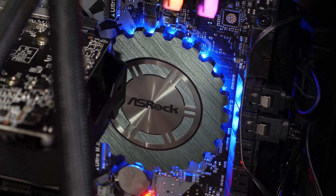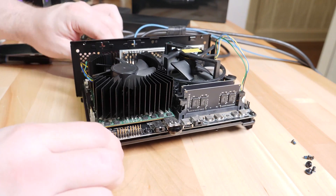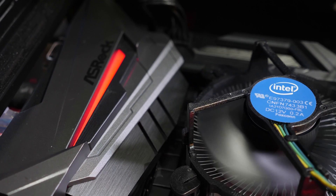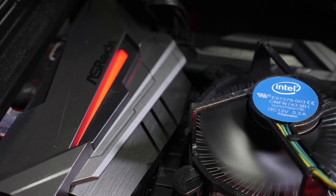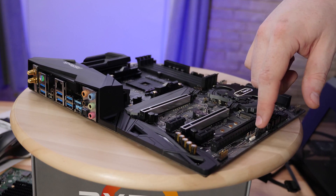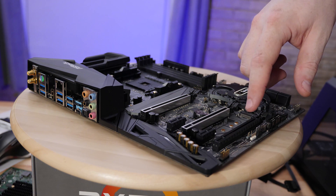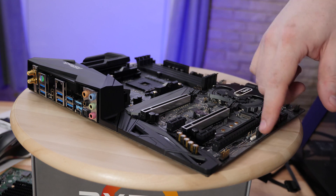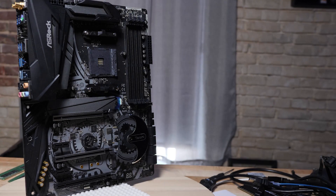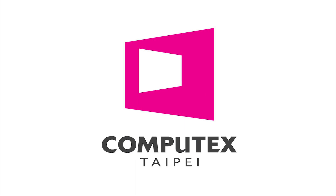Travel expenses for Computex were also paid in part by ASRock. ASRock is doing mini PCs and graphics cards — they're just building everything these days. Whether you swing Team Red or Team Blue, ASRock has something for you. Be sure to check out our coverage of all their motherboards, everything from IOMMU groups to full UEFI tours. Big thanks to ASRock for sponsoring us.